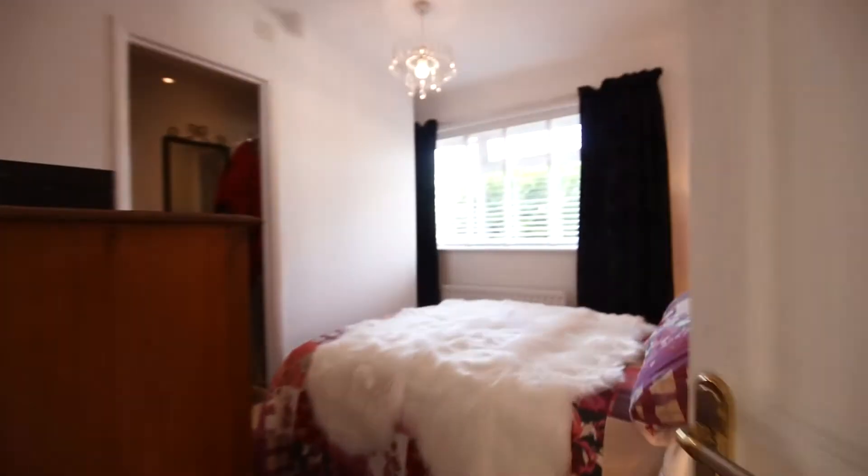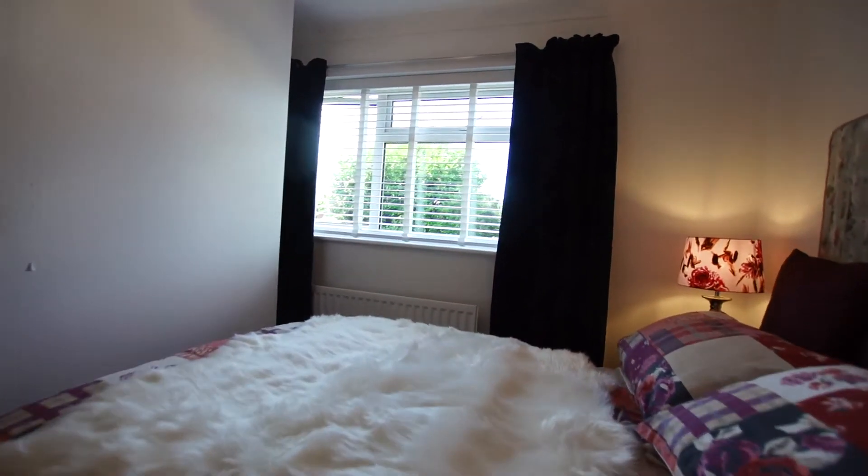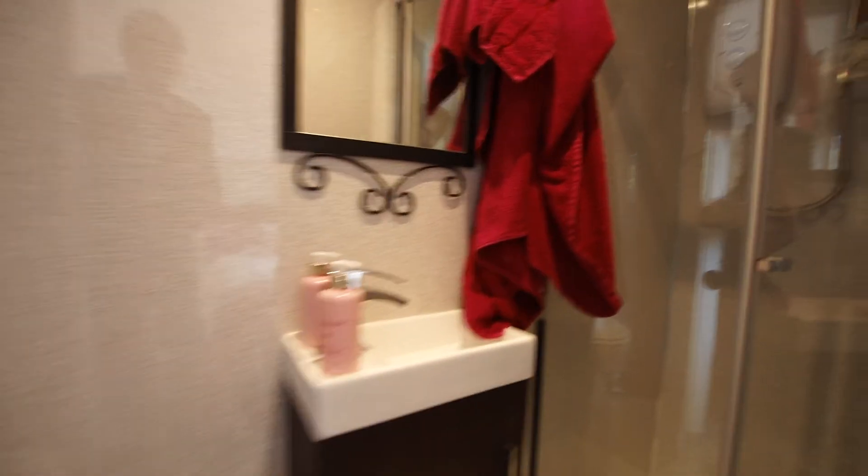We come then to the second bedroom, which is a handsome double, and this is the room that's had the ensuite fitted, which is ideal for guests or for teenagers of course.